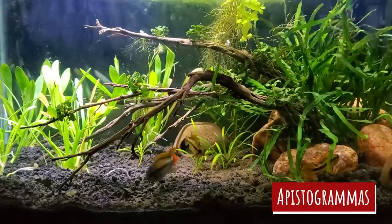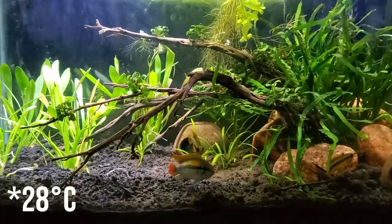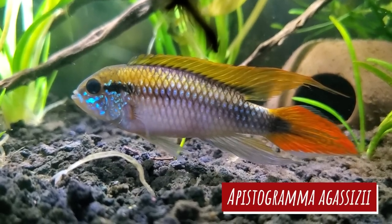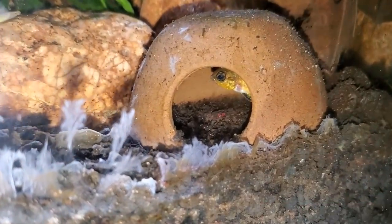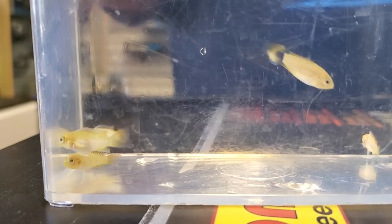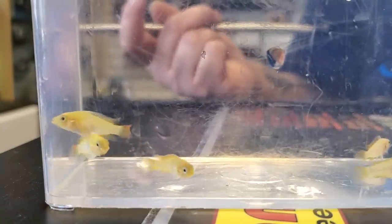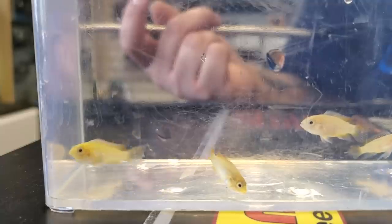Apistogrammas are another South American dwarf cichlid that likes it warmer, although they're more in the low 80s — around 82 degrees Fahrenheit. I have had Apistogramma agassizii before and tried to breed them, but didn't have the patience since they kept eating their eggs. I definitely would like to try breeding them again one day. Maybe I'd start with something a little easier like Apistogramma cacatuoides, just because it's a little more common and beginner friendly. See how far I get, and I promise I'll try to wait longer this time.